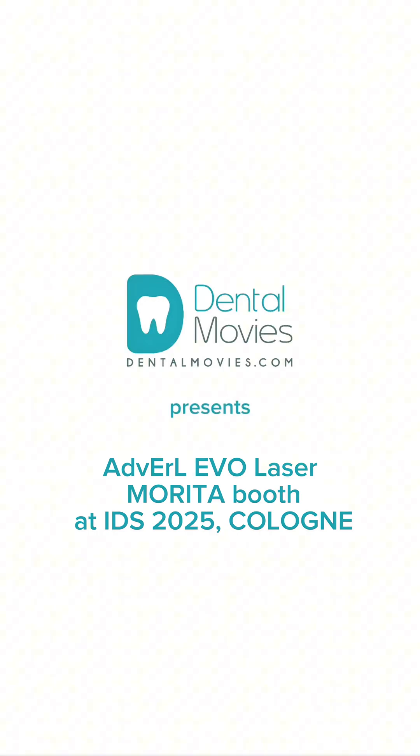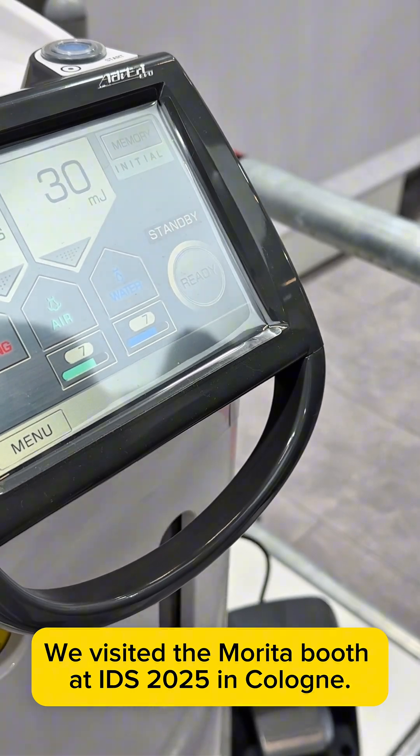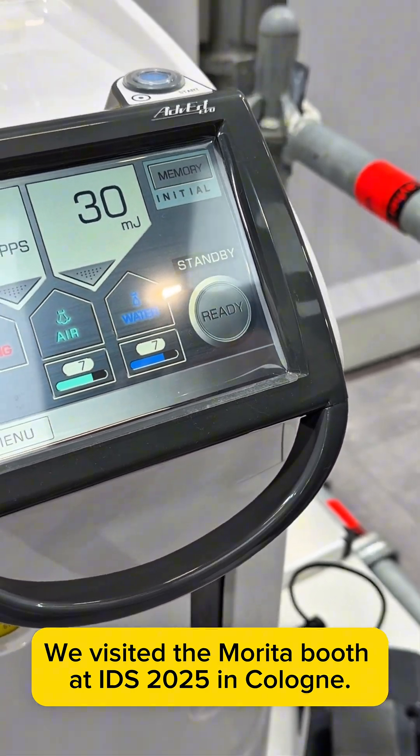Dental Movies presents... We visited the Merida booth at IDS 2025 in Cologne.